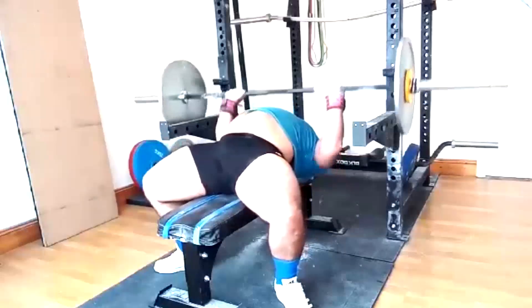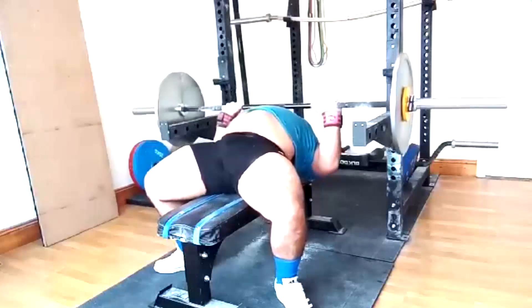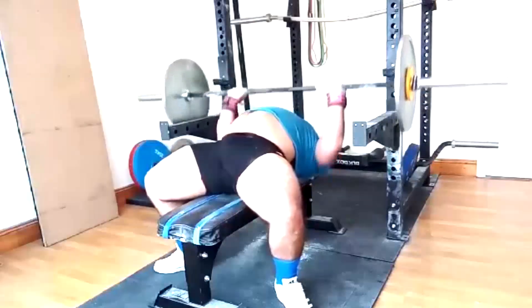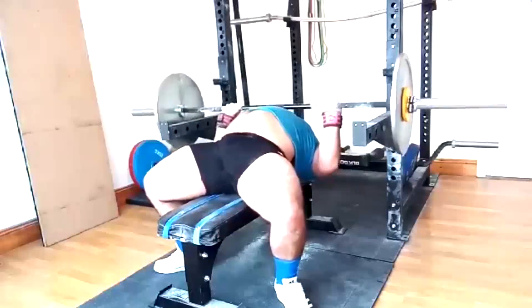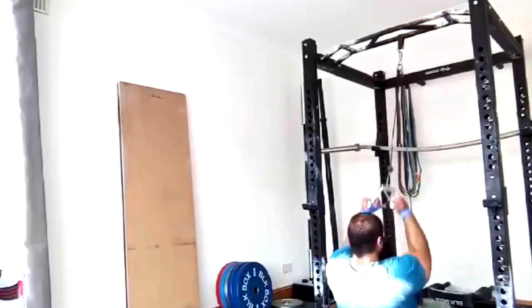Squat and deadlift went phenomenally well because he left the reps in reserve. He's ordered some more equipment — we're going to be able to do seal rows starting next block. We've got a lot of stuff to work with, just like the hyperextension bench he's got.